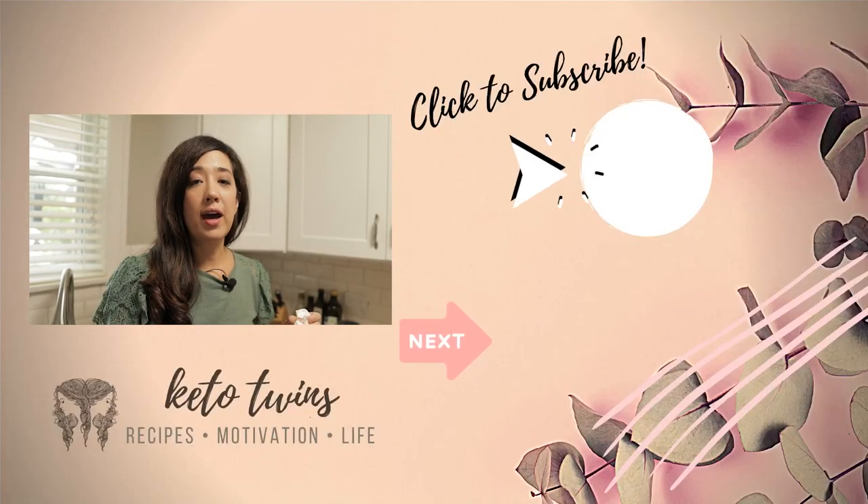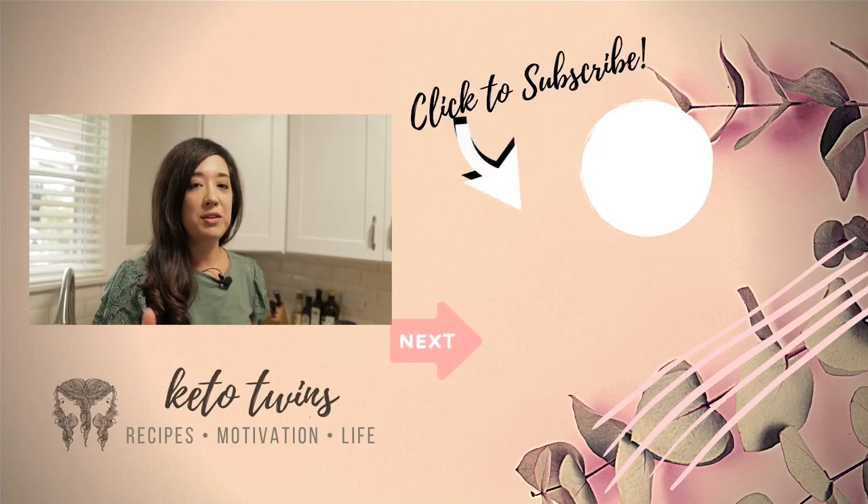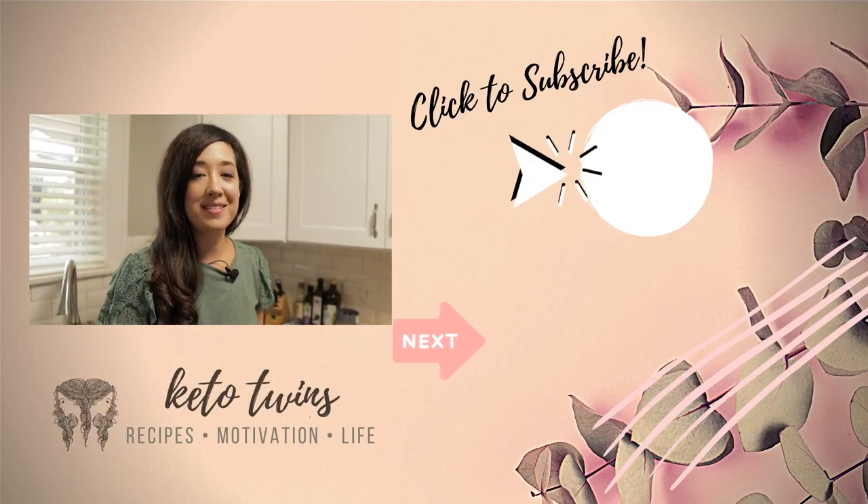Thanks so much for following us around while we were filming today, and I hope you enjoyed seeing what we eat in a day on our ketogenic lifestyle. Emily is behind the camera, but if you guys want to check out our basic chaffle ultimate guide, you can click on the video on the screen and we'll see you over there. I'm Sarah from the Keto Twins, signing out.